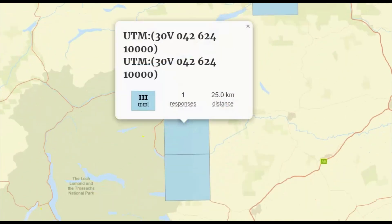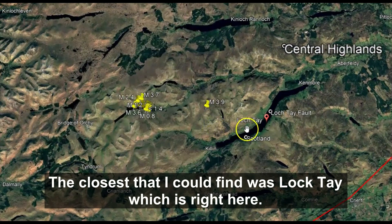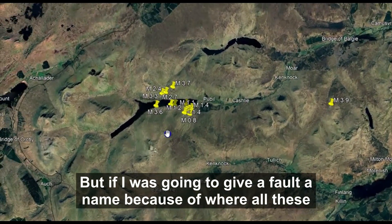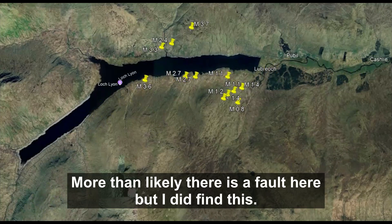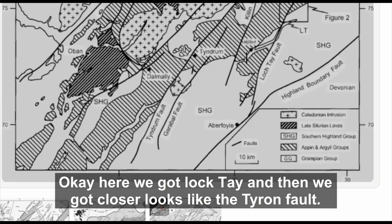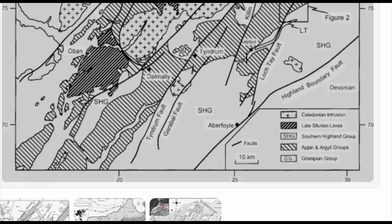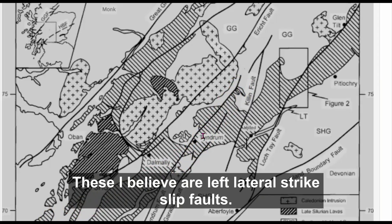There are so many faults — like I said, there are six of them in this location. The closest I could find was Loch Tay, which is right here, but given where all these earthquakes are occurring, Loch Lyon would be more likely. There is a fault there. I also found — here we go — Loch Tay, and then closer looks like the Tyndrum fault, so it very well could have been that one too. You can see it's a fairly long fault zone. These I believe are left-lateral strike-slip faults.